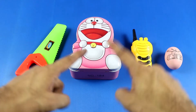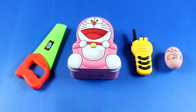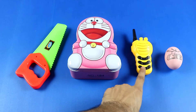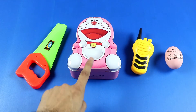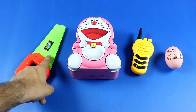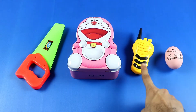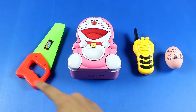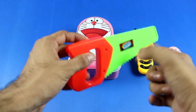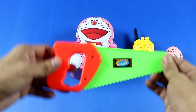Hello kids, welcome to my channel. Today we'll learn colors, sizes, and numbers. First one: numbers — one, two, three, four. Colors: baby pink, yellow, pink, green. Sizes: small, big, bigger, biggest. Toy saw.